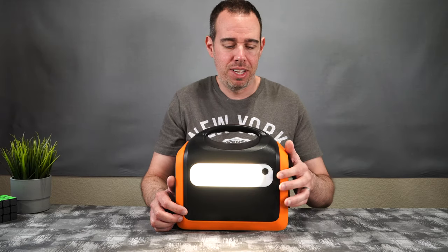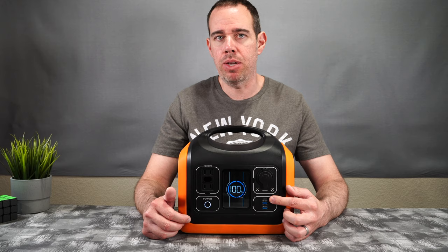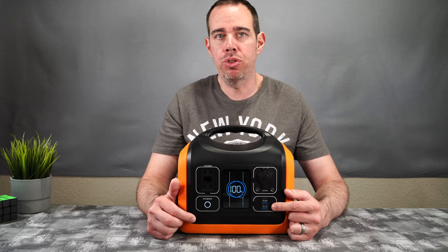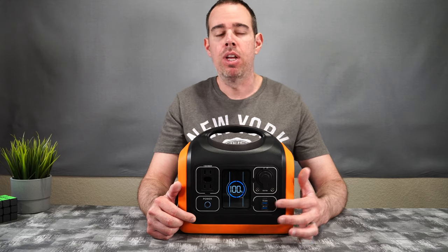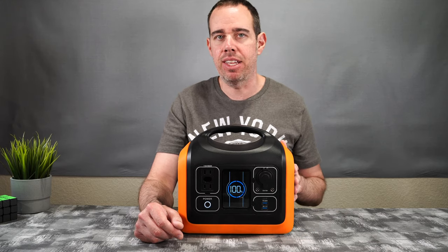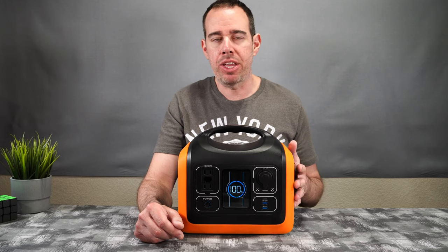Looking at the USB ports, we have a USB Type-C that supports power delivery output and also input charging. There are also two USB 3.0 ports with Quick Charge 3.0 compatibility for supported phones. The unit is nearly silent — it does have a small internal fan, but unless you're right up next to it you won't hear it running.